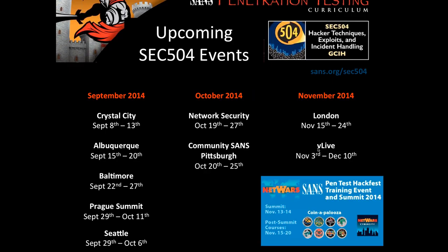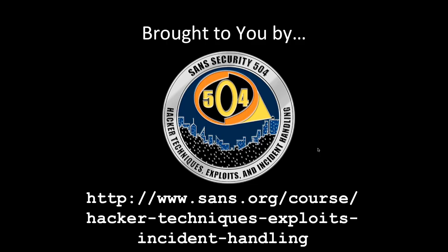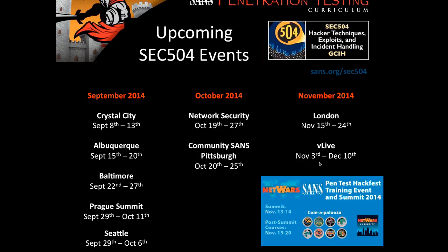This webcast is brought to you by SANS Security 504, a class I'm very near and dear to. I've recently taken over as lead course author in conjunction with Ed Skoudis. If you're interested in security training, please check it out. We probably have a SANS 504 class coming up near you at some point.